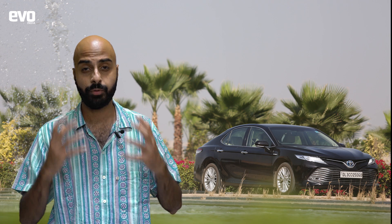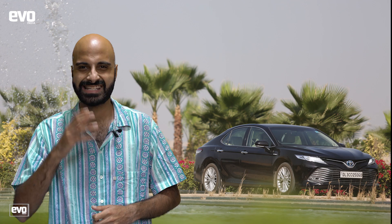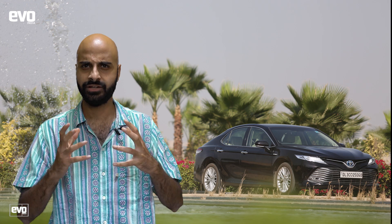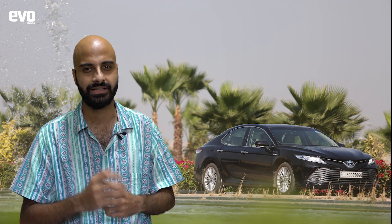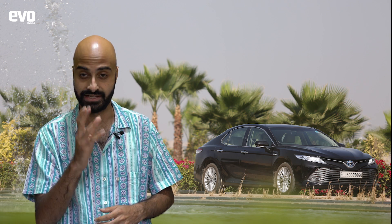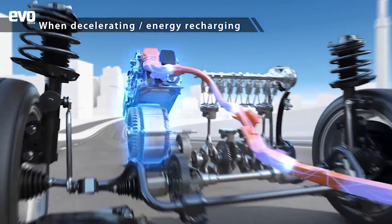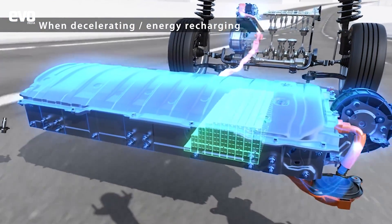Speaking of road cars, it's impossible to ignore Toyota's self-charging hybrid technology. There's plenty of debate around what the best tech for the future is, and hybrids certainly make a strong case for themselves. They save fuel, they reduce emissions, they improve performance, and in the case of Toyota, they even recharge their own batteries and aren't reliant on infrastructure.